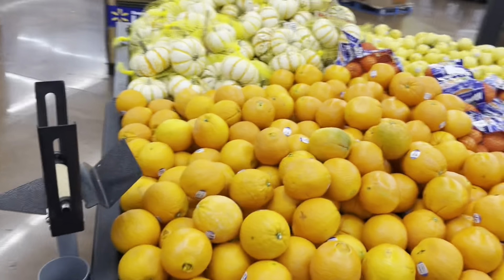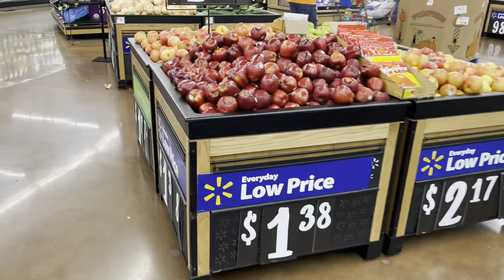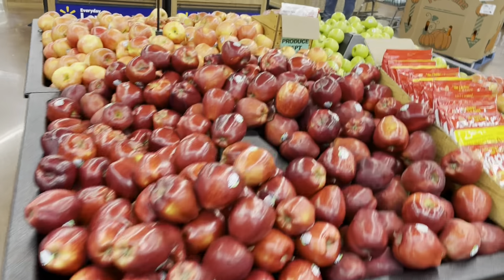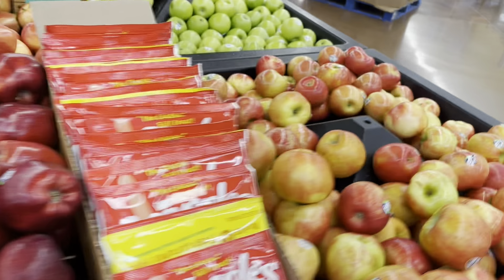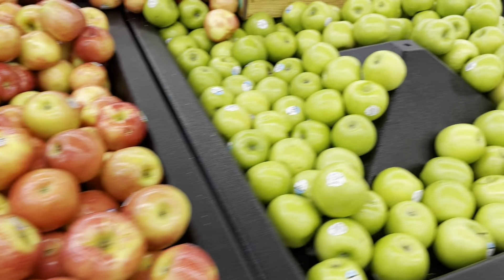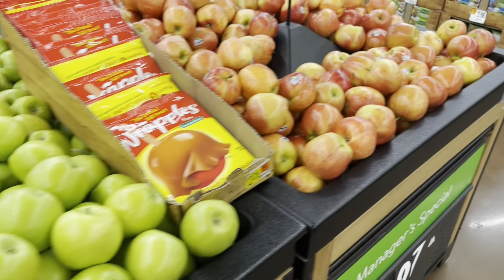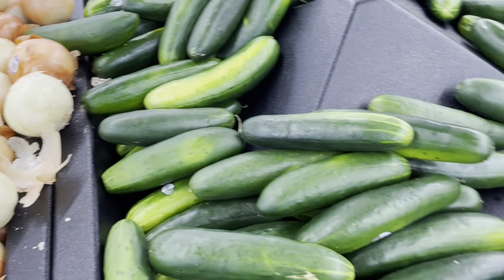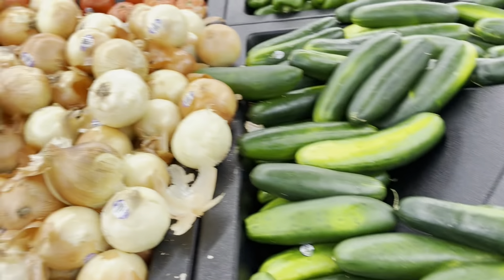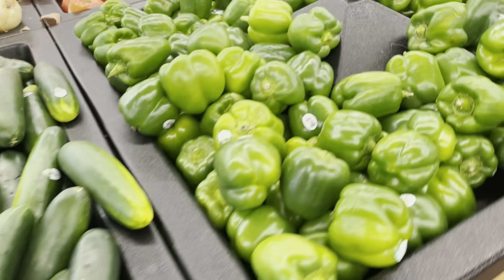Hello guys, these are oranges — some different types of apples: yellow, red, green apples. All types of apples here. We also have cucumber, yellow onion, and green peppers.